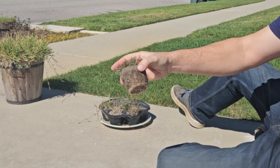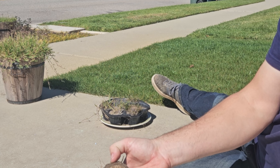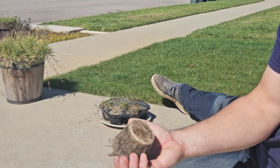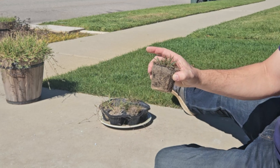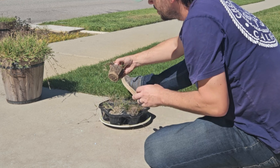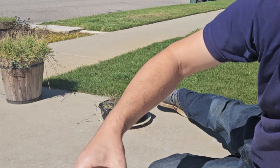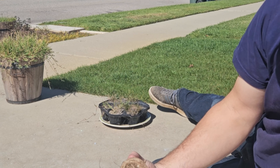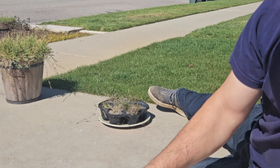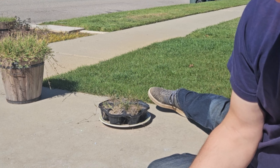Turf type tall fescue, known to be a deeper rooter than perennial rye, has a much more substantial root mass down at the bottom of the cell. Kentucky 31 tall fescue is kind of similar, but this one just doesn't seem to be thriving nearly as much — it gets the same amount of water and care as the turf type, but it sure is scraggly looking. Even the roots don't look quite as nice.